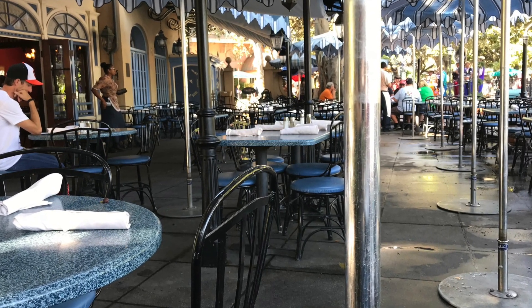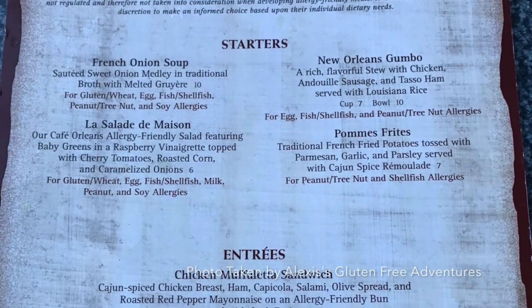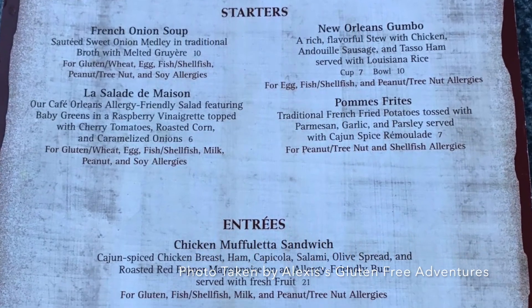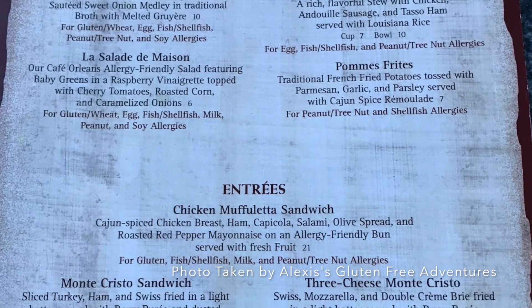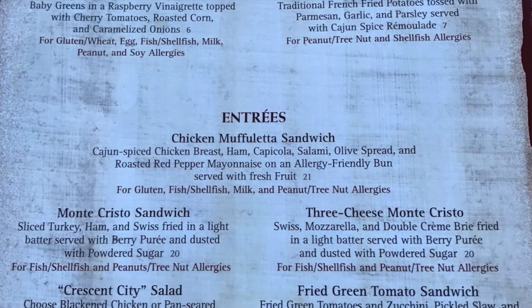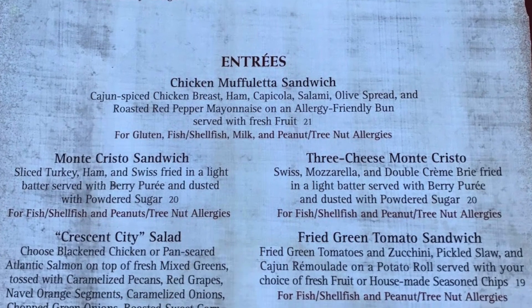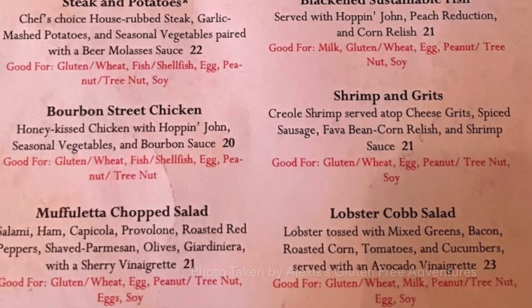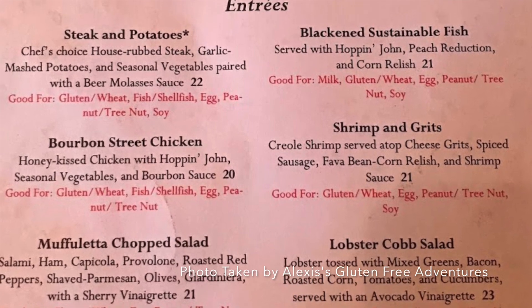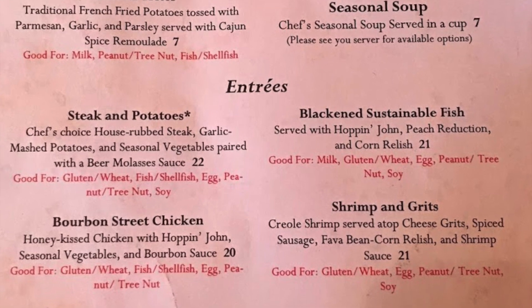Like many restaurants at Disneyland, guests with special dietary needs will be served an allergy-friendly menu. At many other locations, guests with special dietary needs can speak directly to a chef about options. However, when we visited Cafe Orleans, we were advised that we could not at that time and that a manager would assist us with any questions that we had. So guests with special dietary needs may have mixed results when asking to consult with this member of the culinary team at Cafe Orleans.